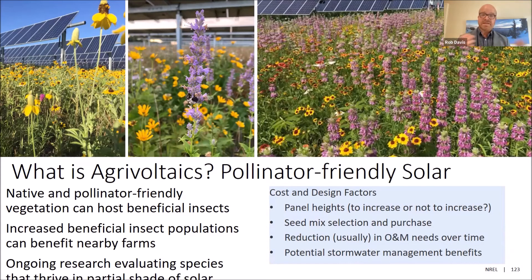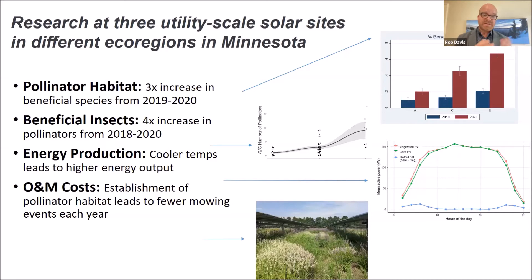So what is agrivoltaics? Of course you can grow crops, but you can also do diverse flower communities under and around the panels. The data indicates that the pollinator habitat works: the beneficial insects show up, energy production is actually increased from a cooler microclimate, and O&M costs — the cost of mowing these projects — actually go down. Instead of mowing two to five times a year, you're mowing once a year or maybe once every other year, so there are meaningful operational benefits as well.